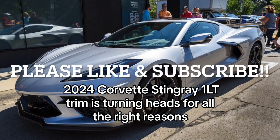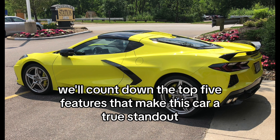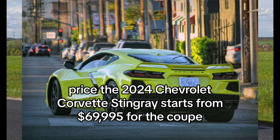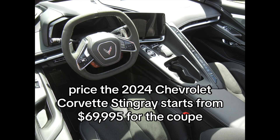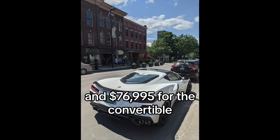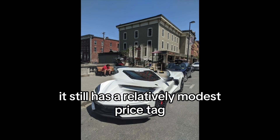The 2024 Corvette Stingray 1LT trim is turning heads for all the right reasons. In this video, we'll count down the top 5 features that make this car a true standout in its class. The 2024 Chevrolet Corvette Stingray starts from $69,995 for the coupe and $76,995 for the convertible. Even though it is one of the most hyped cars of all time, it still has a relatively modest price tag.